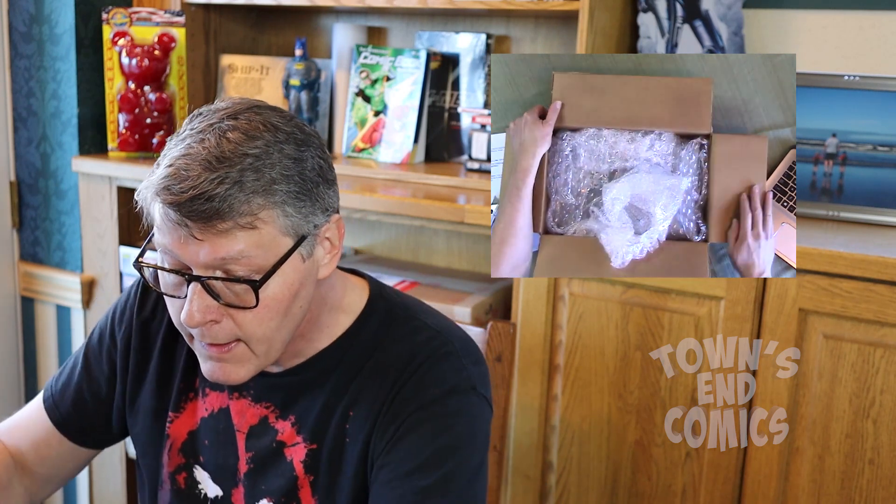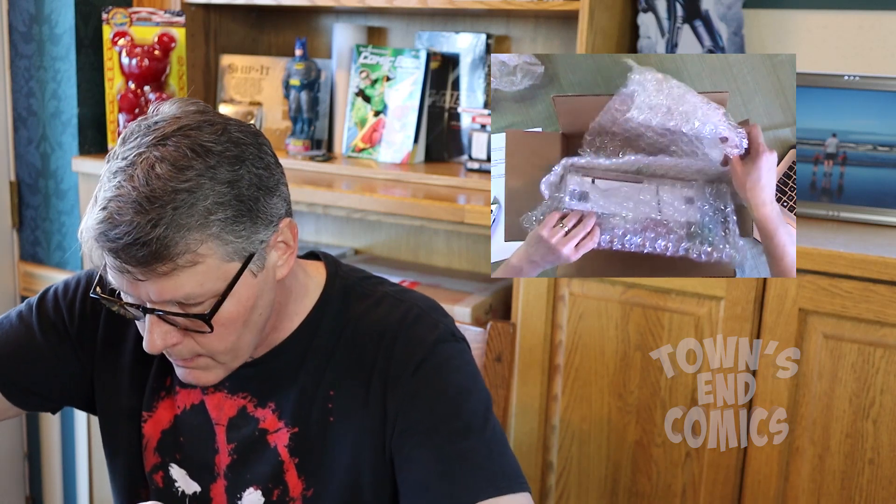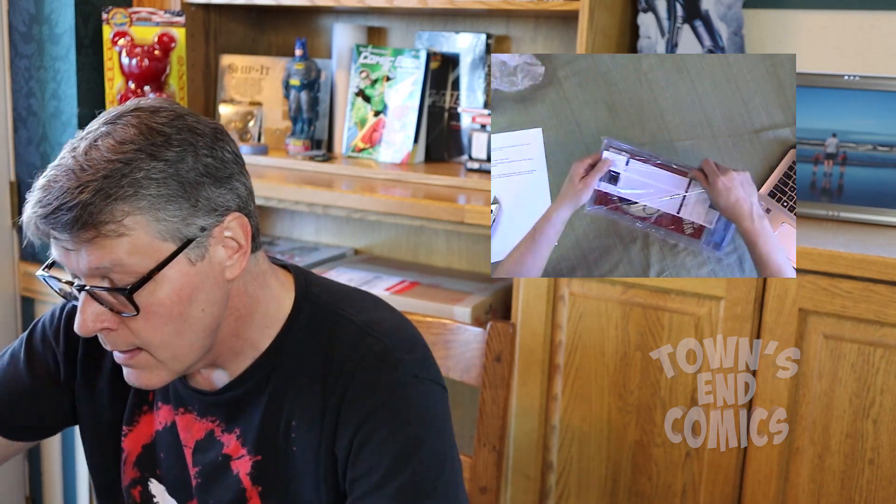So this is what it looks like in case my top camera isn't working. Got some bubble wrap, lots of bubble wrap. Oh yeah, this is my Amazing Spider-Man 300. I wanted to take advantage of the Venom craze — that was the very first one I sent in. Oh God, I just realized it's a 9.8. Holy crap.